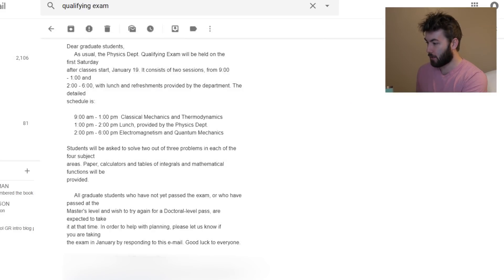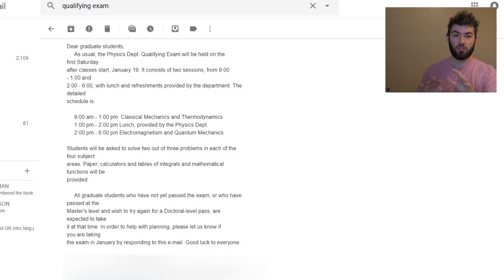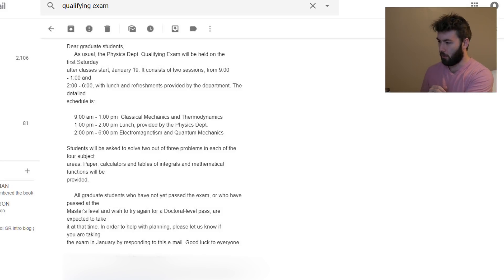Now the email: this just gives the regular schedule for the qualifying exam that's coming up. It's going to be the first Saturday after classes start, January 19th. It's going to be two sessions on the same day — from 9 to 1 and then from 2 to 6, so eight hours total. From 9 to 1 the test is classical mechanics and thermodynamics; 1 to 2 is a lunch break provided by the physics department; and from 2 to 6 we'll be doing E&M and quantum mechanics. I kind of like that they're keeping them separate — with the physics GRE there's no pattern to it, so this is nice.